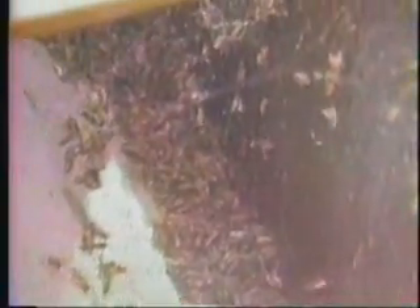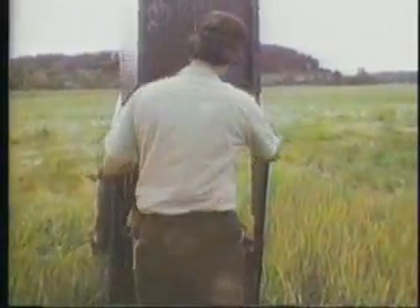We generally replace about 50 traps per year. Sometimes you lose them to storm damage, sometimes they're stolen, sometimes they're vandalized beyond repair. Lots of times we go back in the fall to retrieve them.